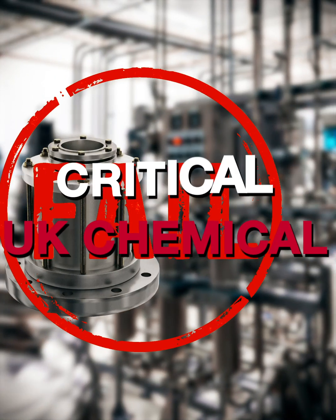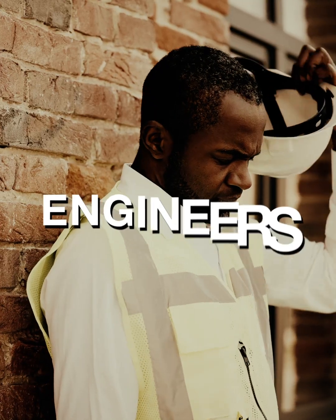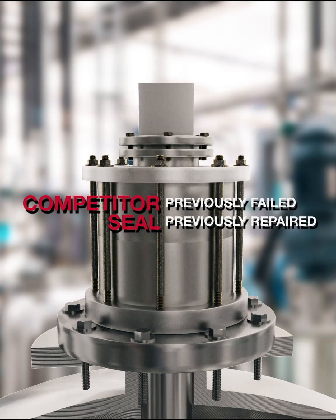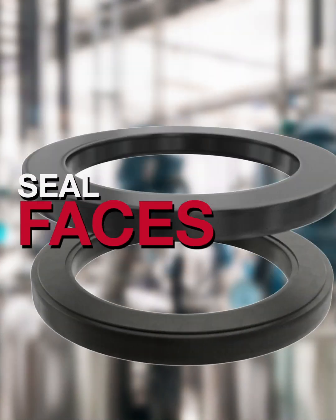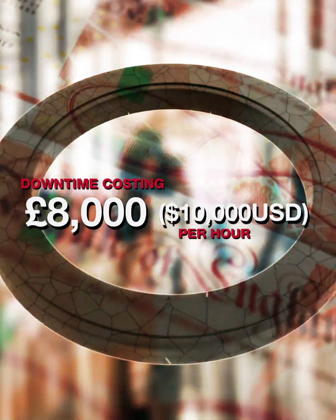The mechanical seal on a critical reactor at a UK chemical plant fails on a public holiday. It's an engineer's nightmare, bringing production to a halt. The problem is a competitor seal that had previously failed and been repaired. Fortunately, the company had AES Seal's number. The inboard faces of the competitor's seal had cracked and downtime was costing the company around £8,000, $10,000 per hour.